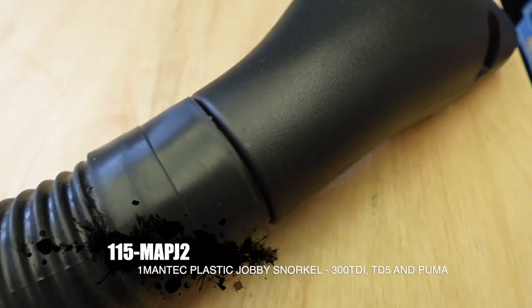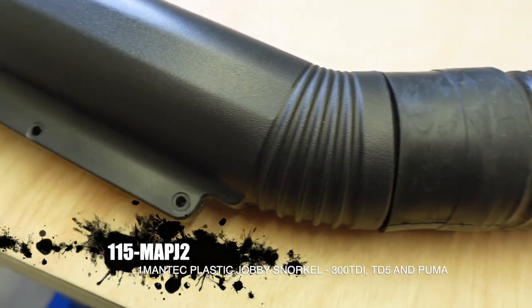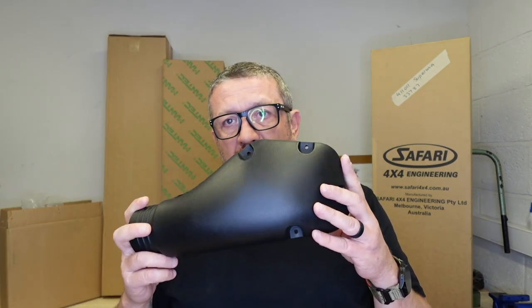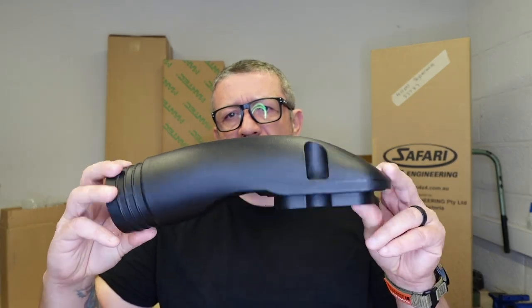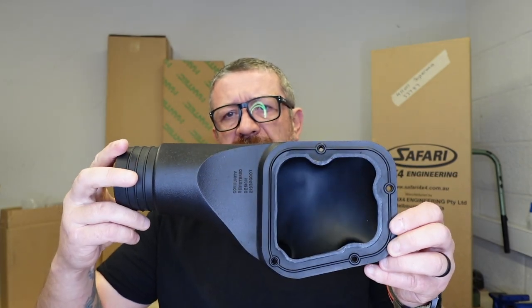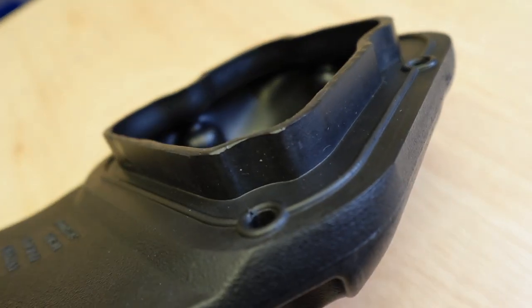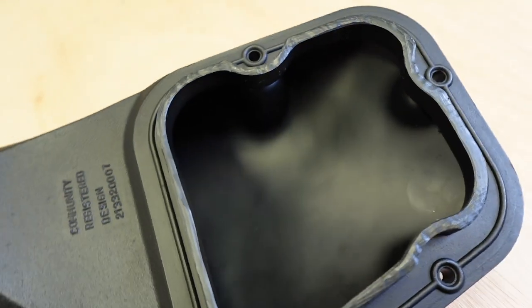Now I'm going to move on to Mantec's own version, which was the original version and was developed for the military. Bear in mind the price on this is an extra £100, so what do you get for that? Very much like the Britpart one except this is in plastic. The nice thing about plastic is it's going to last a lot longer — you can see the finish is really nice. It's not going to rust, it's not going to rot. The wall thickness of that plastic is really thick all the way round, so I don't think you're going to have any trouble off-roading one of these.